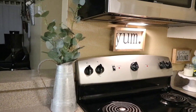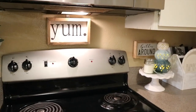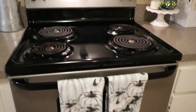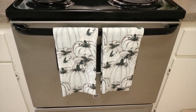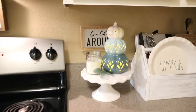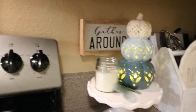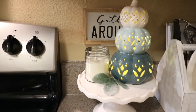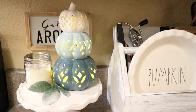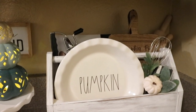I'll be starting off here in my kitchen and on the counters, I don't like to have a lot of clutter, so I have a pitcher full of greenery that is from Michael's and then the eucalyptus in there is from Walmart. I have this 'Yum' sign from Hobby Lobby on top of my stove and then my dish towels are from TJ Maxx. Over here on this other countertop I have the 'Gather Around' sign from Hobby Lobby covering my outlet, and then on this cake stand that I got at Target I have this little topiary of pumpkins that I got at Marshall's with the candle. In my little caddy I have my pumpkin dish with some cooking books and some vintage utensils and cutting boards, and then I just added a pumpkin and some greenery to give it a little bit more of a fall touch.